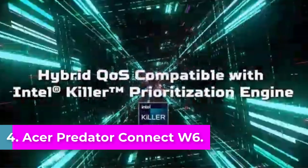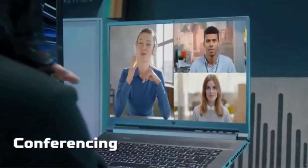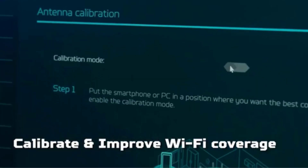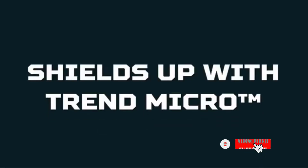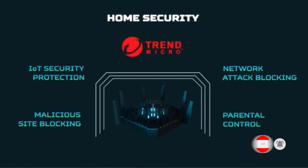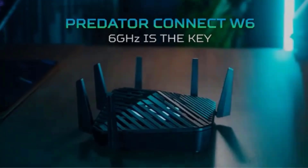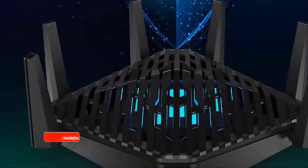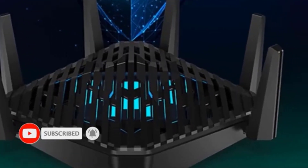Number 4: Acer Predator Connect W6. The Acer Predator Connect W6 is a high-performance tri-band Wi-Fi 6E router designed to enhance home networks, particularly for gamers. It offers impressive peak theoretical throughput of 7.8 Gbps and features a hybrid QoS compatible with the Intel Killer Prioritization Engine, ensuring optimal performance for gaming and other bandwidth-intensive applications. The router is powered by a robust quad-core 2.0 GHz processor, with 1GB DDR4 memory and 4GB eMMC storage, supporting multiple devices simultaneously through its MU-MIMO technology.